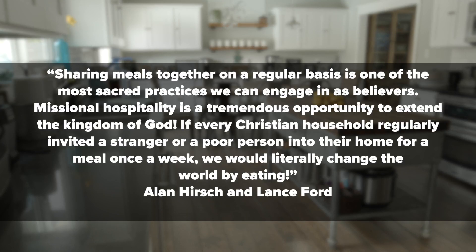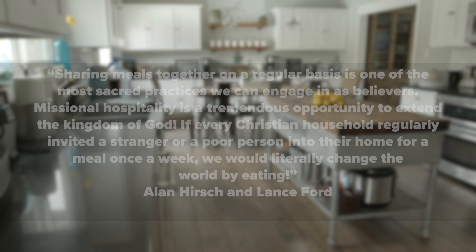In their book called Right Here, Right Now, Alan Hirsch and Lance Ford write: 'Sharing meals together on a regular basis is one of the most sacred practices we can engage in as believers. Missional hospitality is a tremendous opportunity to extend the kingdom of God. If every Christian household regularly invited a stranger or a poor person into their home for a meal once a week, we would literally change the world by eating.' There's power around a table where love and belonging are served up as the main course.